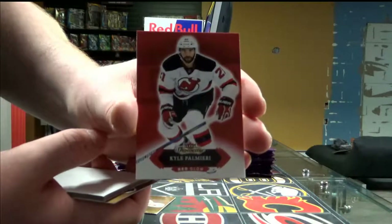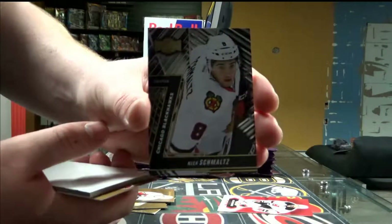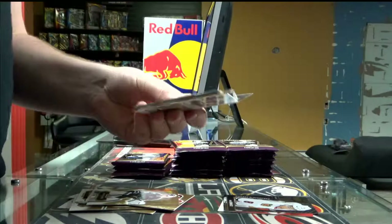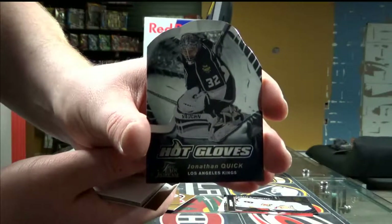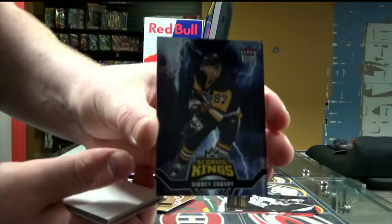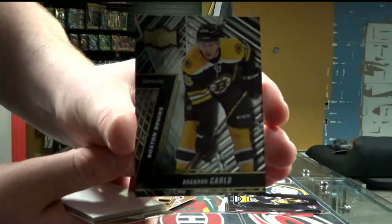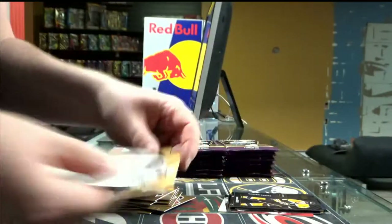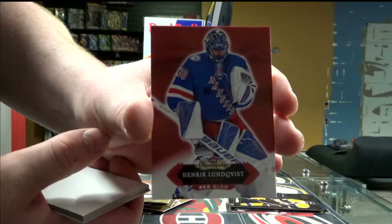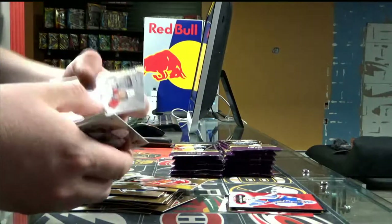Box number two, pack one. Red Wings for the New Jersey Devils — Kyle Paul. Metal Universe, Chicago Blackhawks. Next pack — Archive for the LA Kings, Jonathan Quick. Scoring Kings for Pittsburgh — Sidney Crosby. Next — Scoring Kings for the Boston Bruins, Brendan Gallagher. World Flair Showcase for Montreal — Mikhail Sergachev.